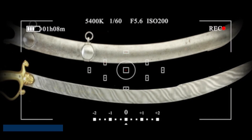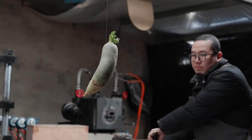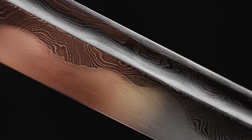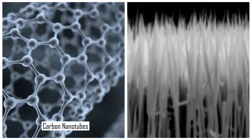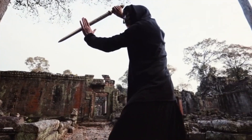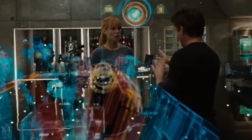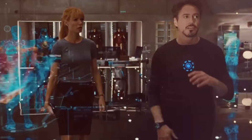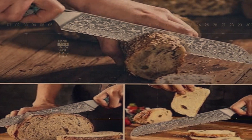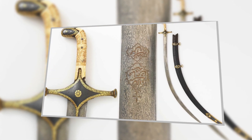Next up, we've got the legendary Damascus steel — swords so sharp they could cut through armor like butter and look incredible while doing it. These blades weren't just weapons, they were works of art, crafted using carbon nanotubes and nanowires that make them insanely strong and flexible. Imagine wielding a sword that's basically the Iron Man suit in blade form — sharp enough to slice through enemies or your sandwich with equal precision. Who needs a lightsaber when you've got Damascus steel?